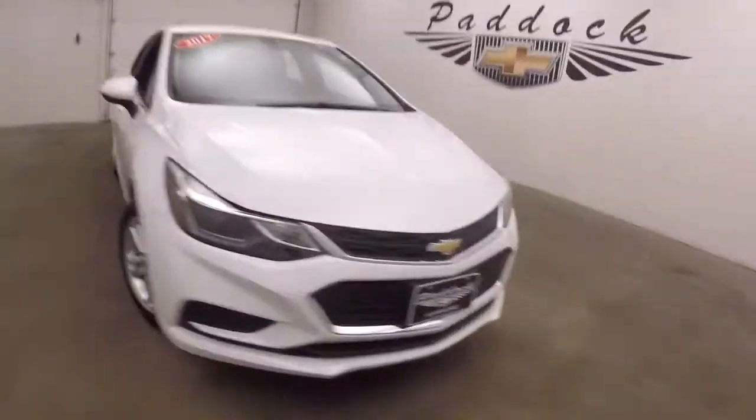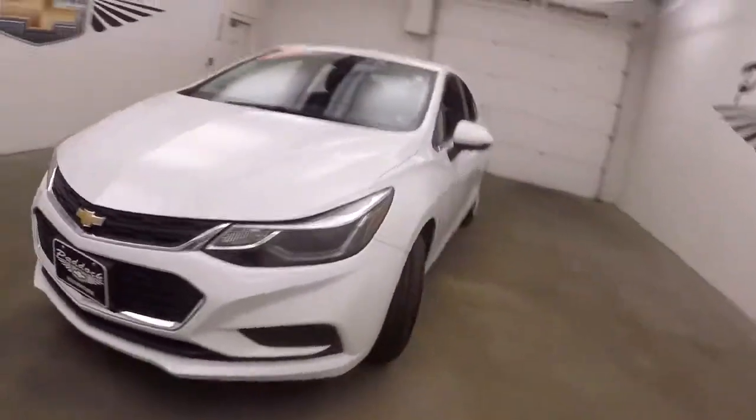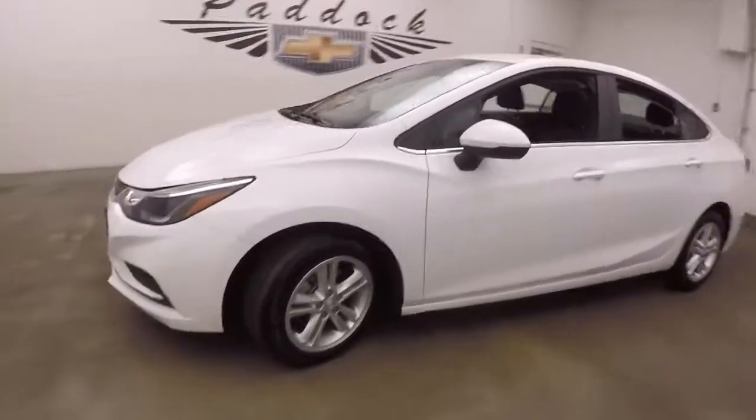It's a 2017 Chevy Cruze. Nice bright white paint, nice alloy wheels, good tires.